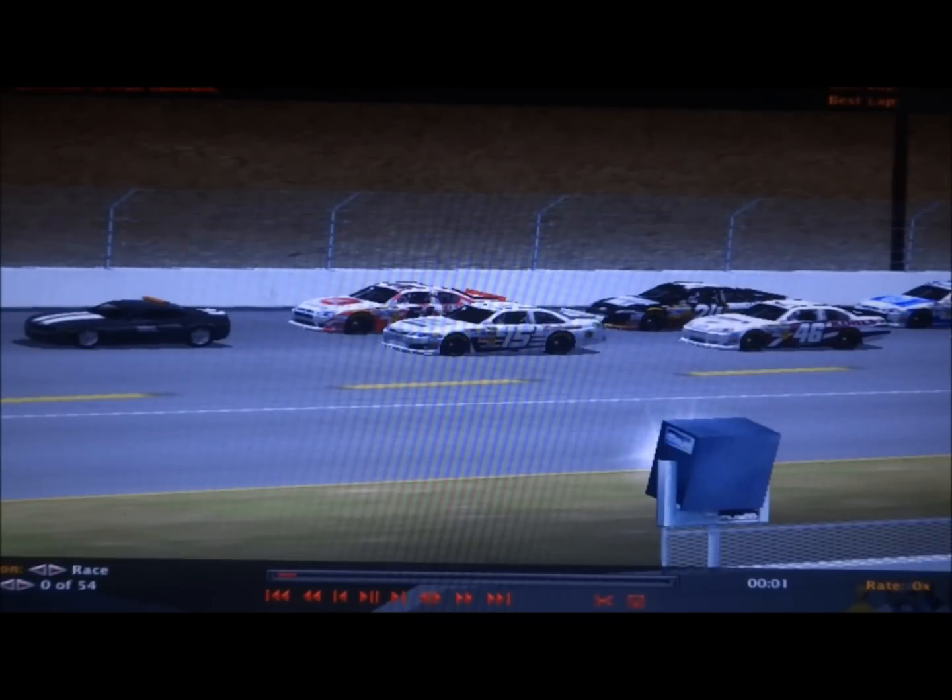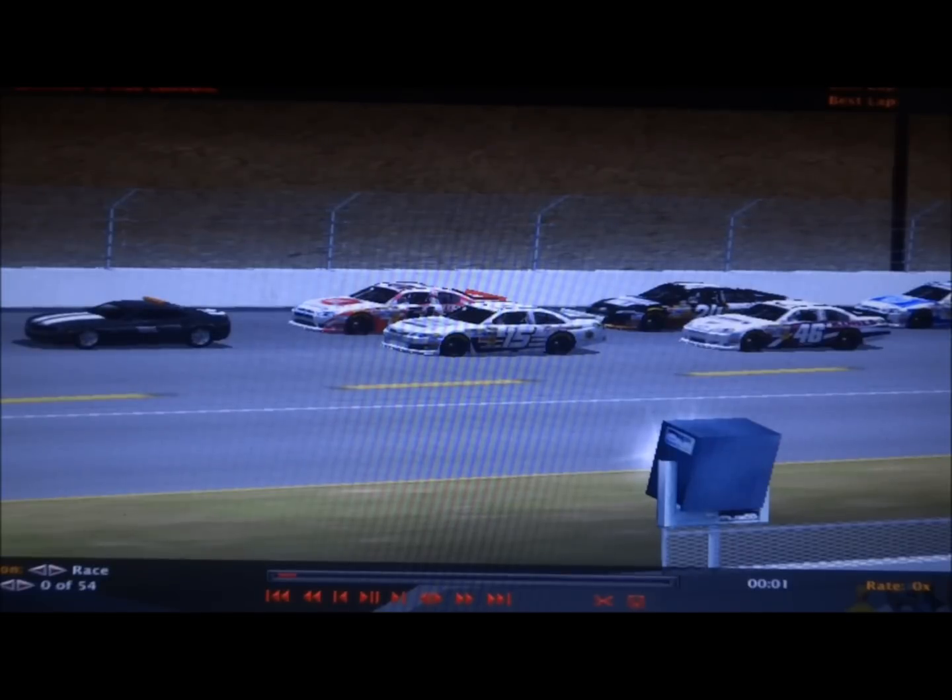Breeden is off to just an unbelievable start. He did have to go to a post-race inspection after the race in Phoenix and everything passed, so he brought that car here and so far so good for Breeden to start this season. I'm not going to do the lineup and standings format until the final six races, just letting you know that.